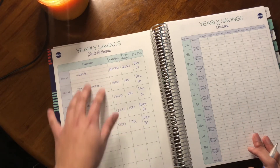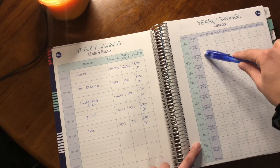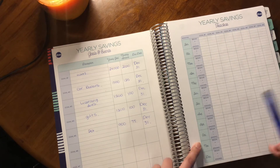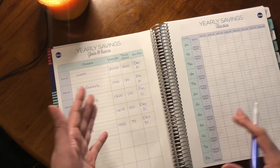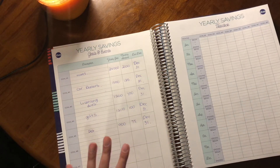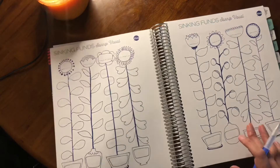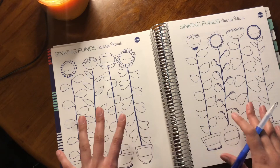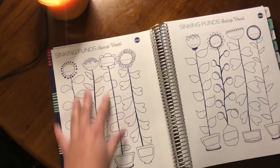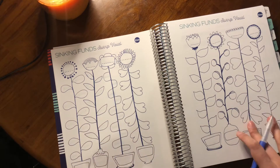Each month I'll track each of these goals on the yearly savings tracker — taxes will be tracked January through December in this column, and so on. I'll be posting monthly updates on my sinking funds to make sure I'm staying on track. The Budget Mom's Budget by Paycheck workbook also has fun little savings visual trackers, so I'm going to speed the video up here and show you how I fill these out. I only have five sinking funds, so only five of these flower pots will be filled out — but who knows, maybe I'll add a sinking fund or two throughout the year.